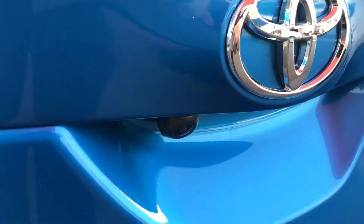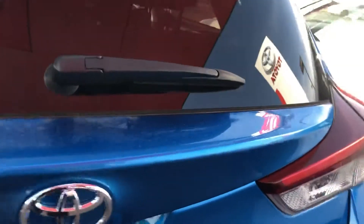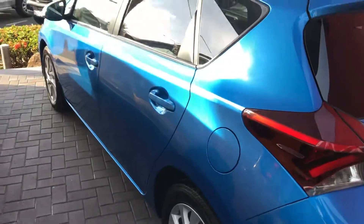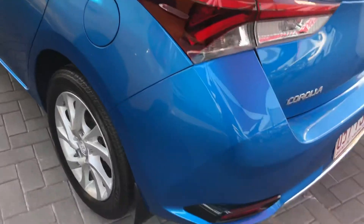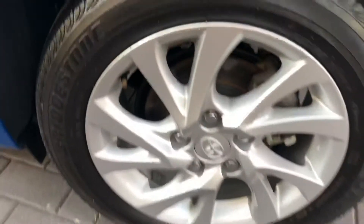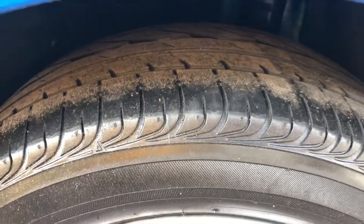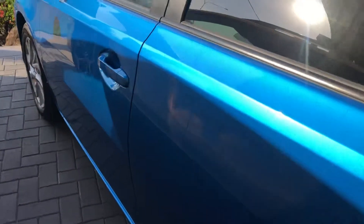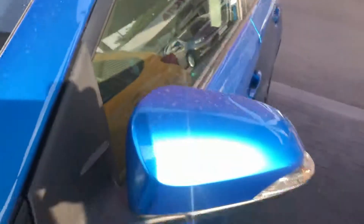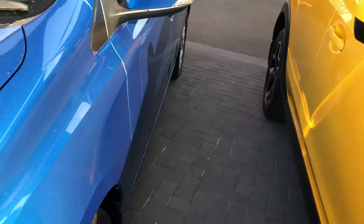Obviously got your reversing camera there. Inside, you can see the little boot. Coming towards the passenger side now — alloy wheels in the rear, and the tyres up there as well, very good. Passenger side obviously looks nice and clean as well.